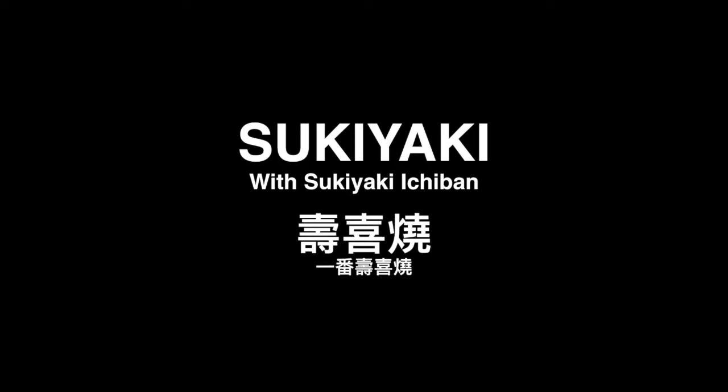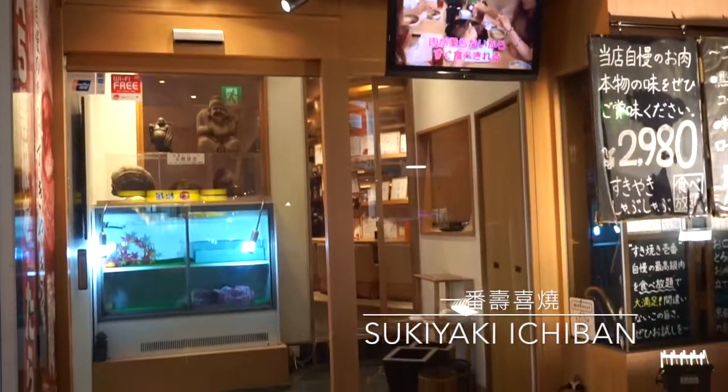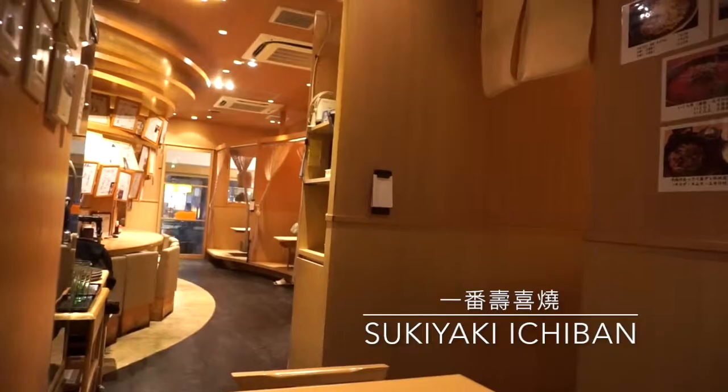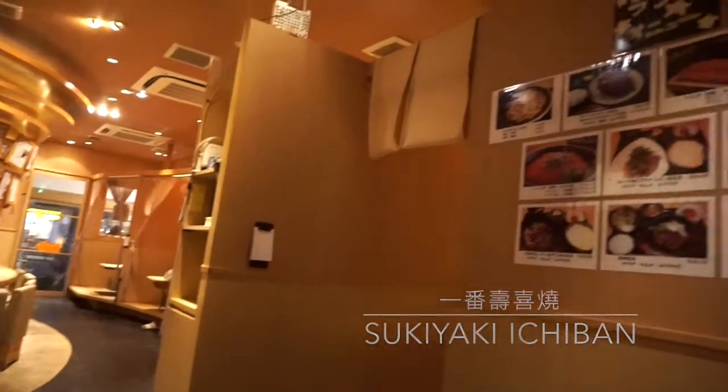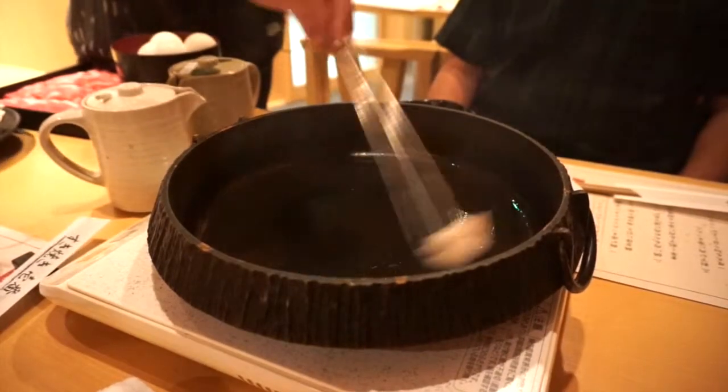There are many Takoyaki restaurants, so if you want to know which ones are recommended, click the Google Maps link in the description box to find out more. Sukiyaki is one of the must-tries I had when planning my trip. Luckily, I found Sukiyaki Ichiban which is new to Dotonbori. It's famous for the all-you-can-eat wagyu.